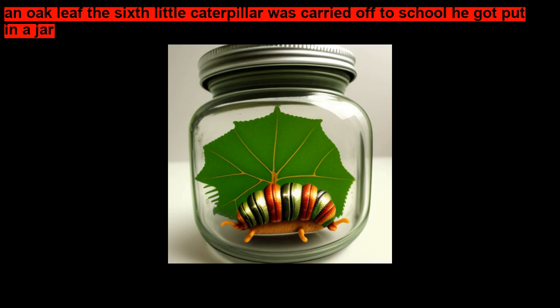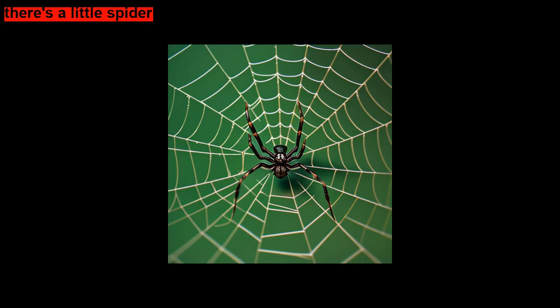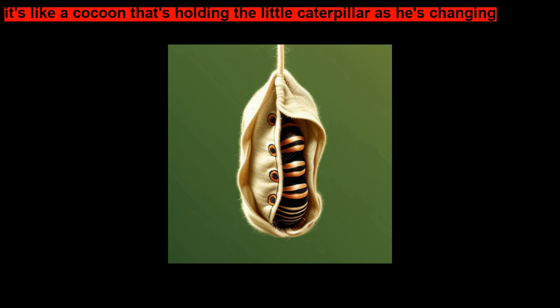He got put in a jar and taken to school so they can watch him. There's a little spider. Oh, these are the eggs — monarch eggs on a milkweed plant. It's like a cocoon that's holding the little caterpillar as he's changing.